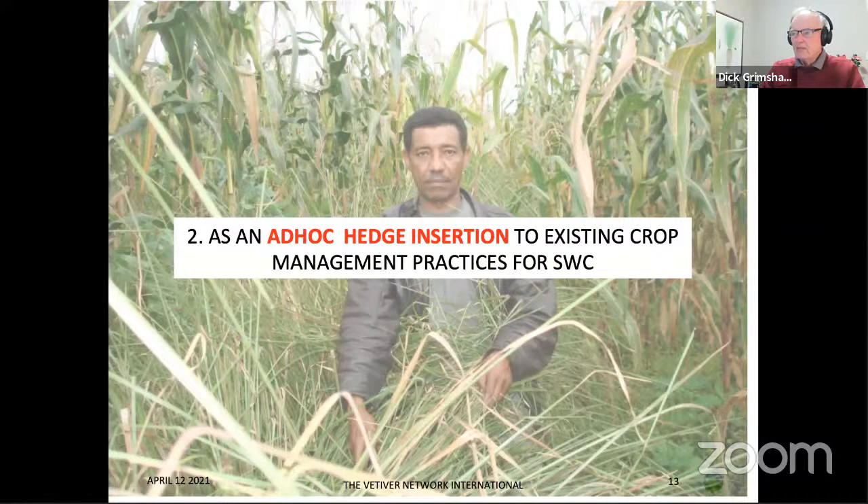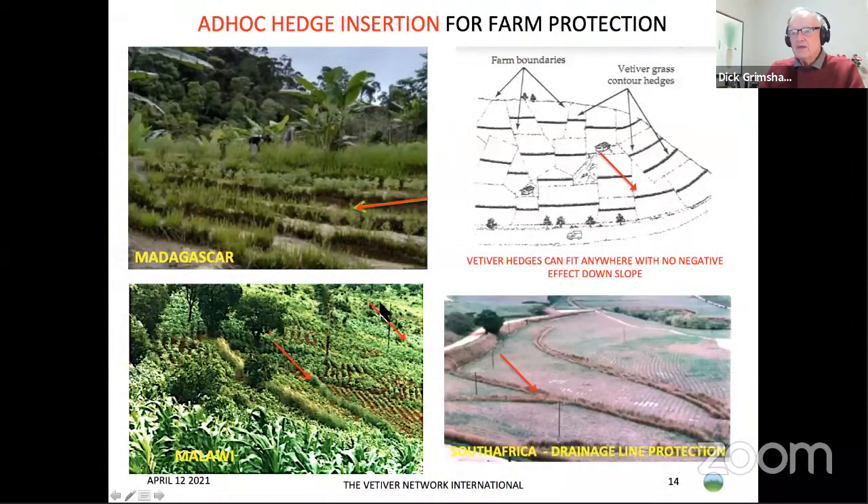They have a farm, they've got a problem, and vetiver is one of the answers. On sloping lands in Madagascar, this is typical of many small farms — maybe one hectare or less, all higgledy-piggledy — and you can come in and put these hedgerows in. That hedgerow will protect the piece of land below it. They're not dependent on each other; that's the beauty of vetiver. In Balava you can see how these hedges have just been inserted and are having an impact.